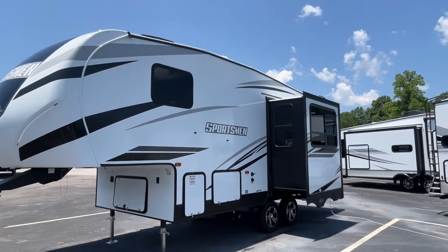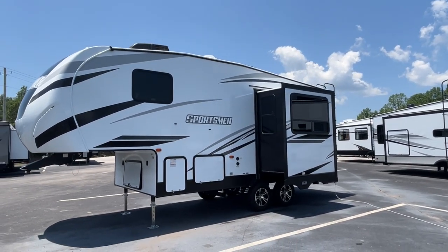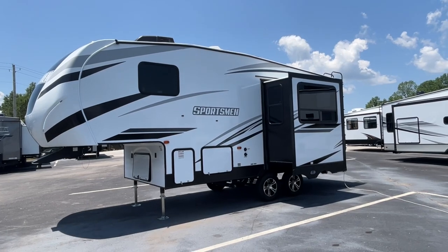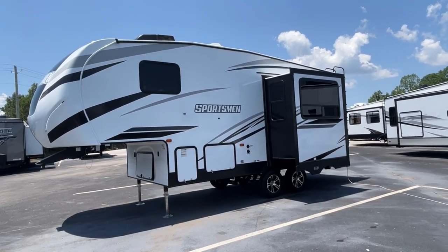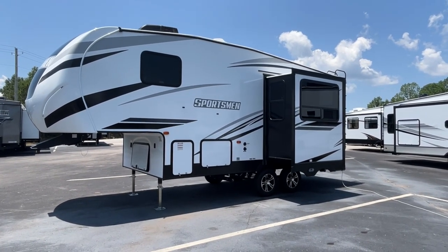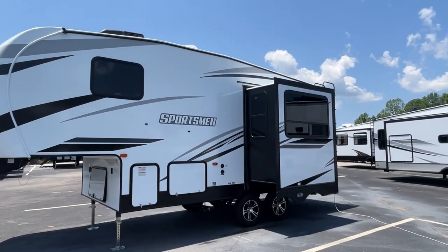Now normally we would say there is no possible way that you can pull a fifth wheel with a half-ton truck. However, given the weights and the length on this one, if you have a very well-equipped half-ton — something like a 6.2 or 6.3 liter with a really good tow package — you should be fine. Always check your specs though, just to be sure. Is this not the cutest little fifth wheel I've ever seen?